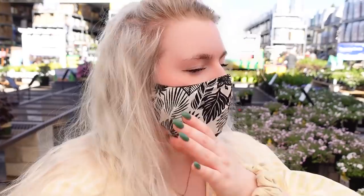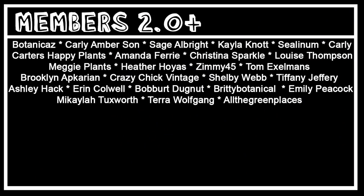All right you guys, that is actually going to be it for this video. I have shown you both of the houseplant sections at both Lowe's. Thank you so much for watching. Please make sure you hit like, subscribe, and tweet me at PlantMeAshley. Follow me on Instagram at PlantMeAshley — I'm always doing fun planty stuff over there. I also have YouTube memberships and some really cute merch — check them out at the link in the description. I'll see you guys in the next video. Goodbye! Thank you so much for the extra channel support to Botanicas, Crazy Chick Vintage, The Planted Carly Flower, Tara Wolfgang, and All The Green Places.